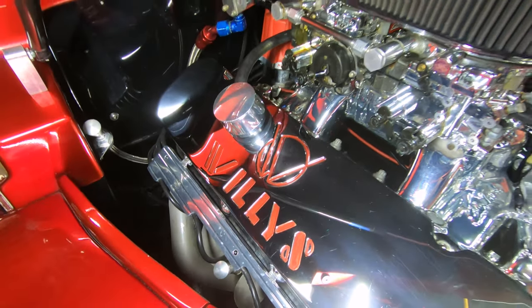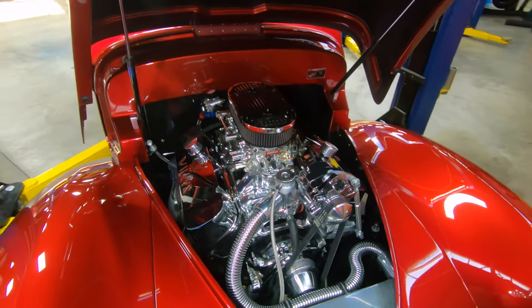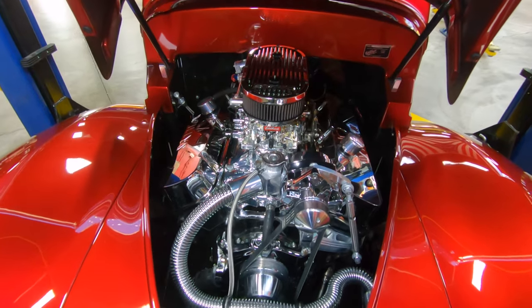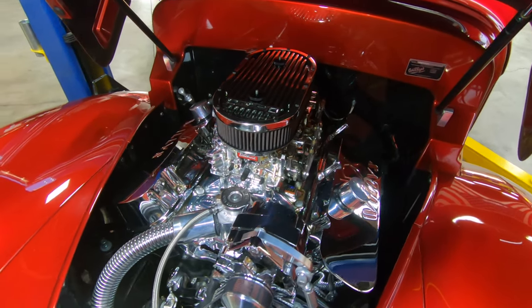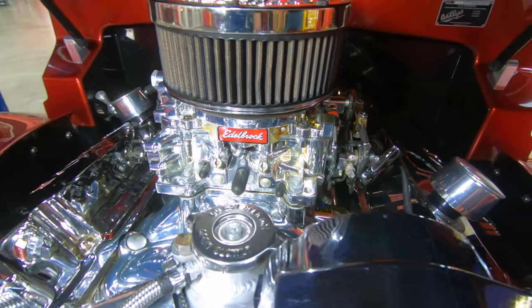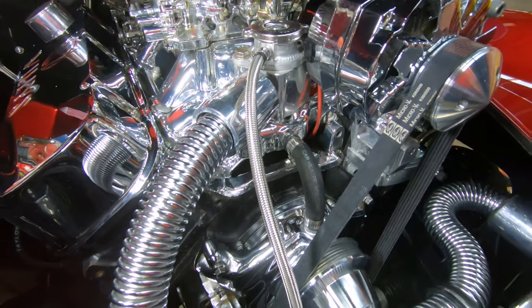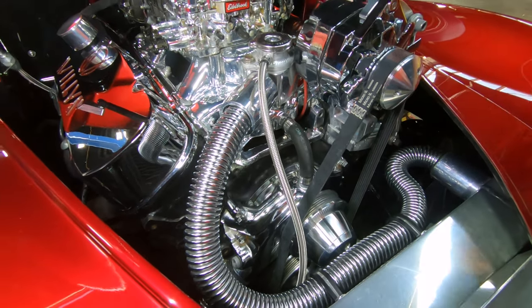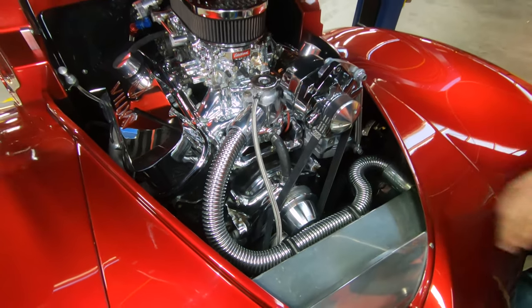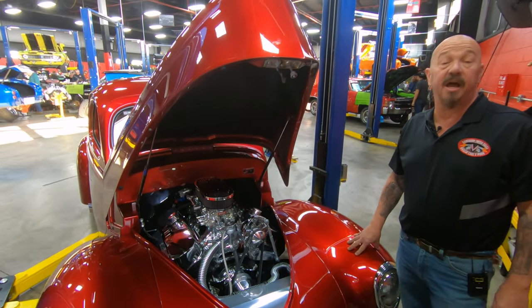Looks like it's got an MSD distributor back there. Does look like it's got a choke on it. Those are 650 CFM carbs on there — two of them. Just beautiful. Then it's got all these aftermarket brackets that are all aluminum and polished up. The water pump is polished up, even the timing cover. Guys, this is one sweet automobile right here.